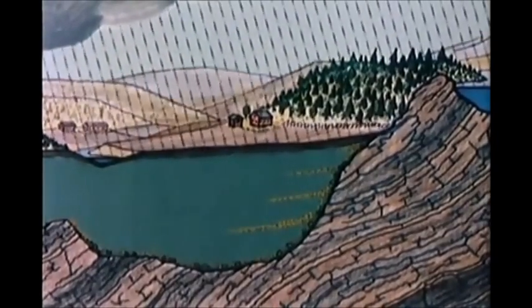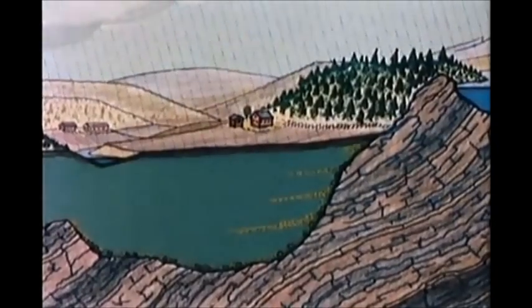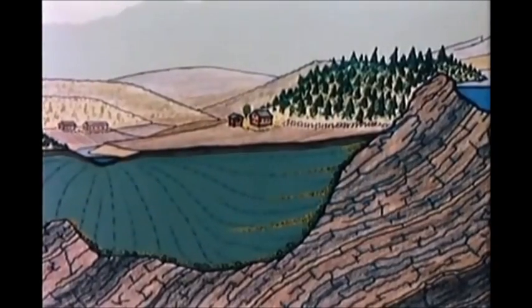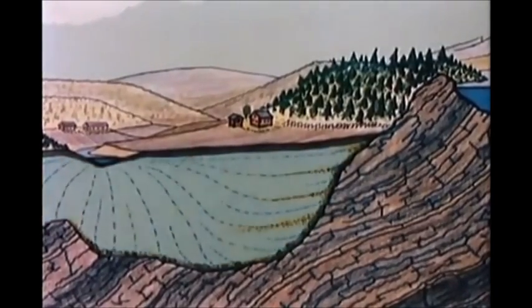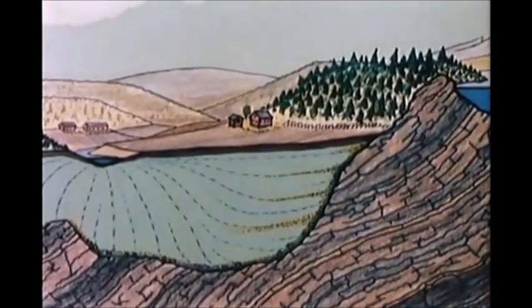Rain and surface water subject the marine clay surface to erosion. With time, the top five meters have altered to a weathered crust of stiff fissured clay. At the same time, an upward flow of fresh groundwater from fissures in bedrock and through sand layers gradually leaches the salt out of the pore water of the marine sediments.